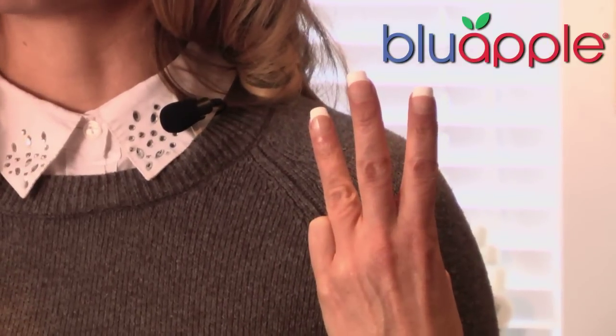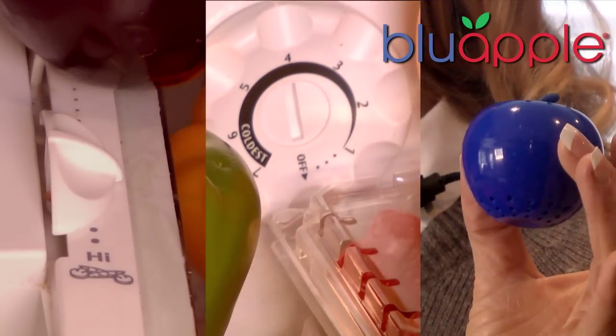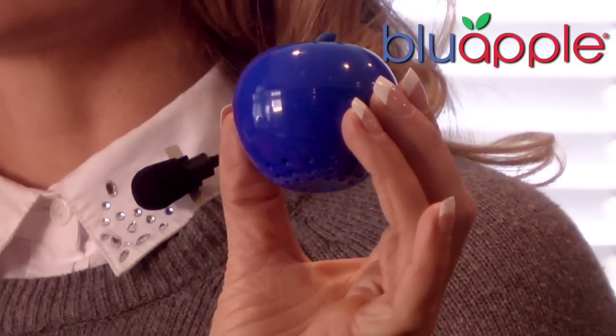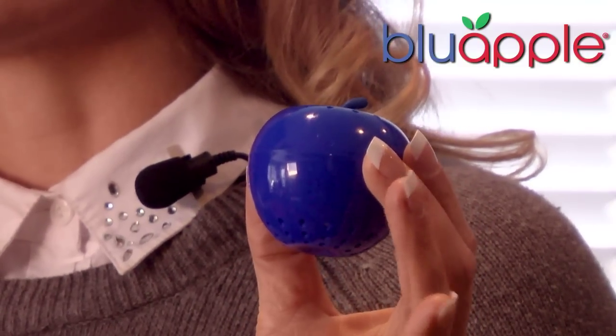Blue Apple comprises one part of the three necessary pillars for produce freshness: humidity control, temperature, and Blue Apple's part — ethylene gas control. These cute little apples hold a packet containing volcanic mineral and an oxidizing agent, sodium permanganate. The active ingredient absorbs the gas, rendering it harmless.